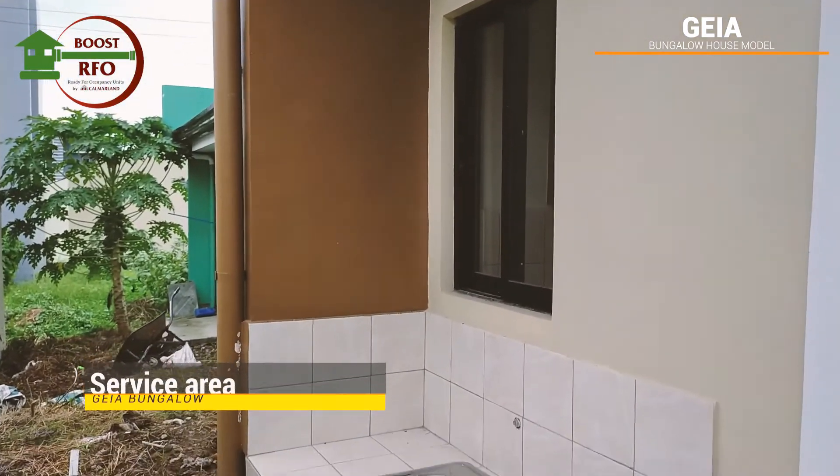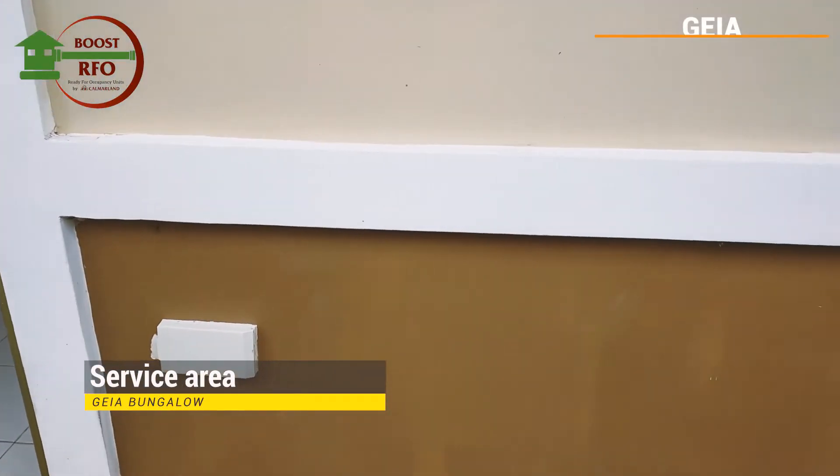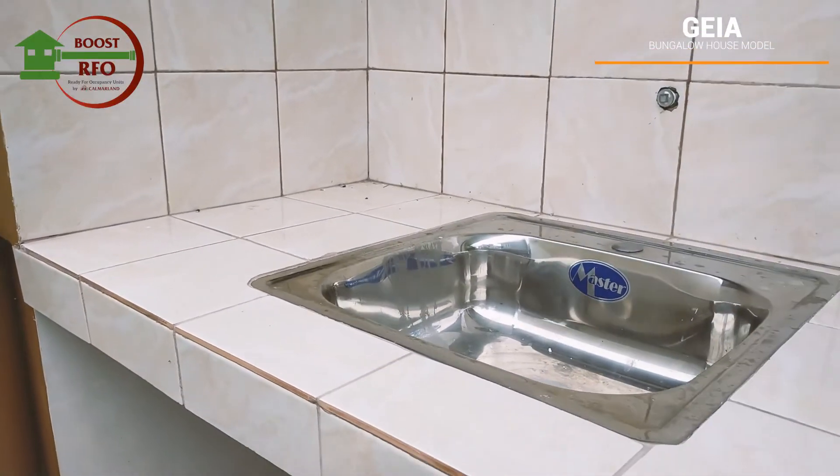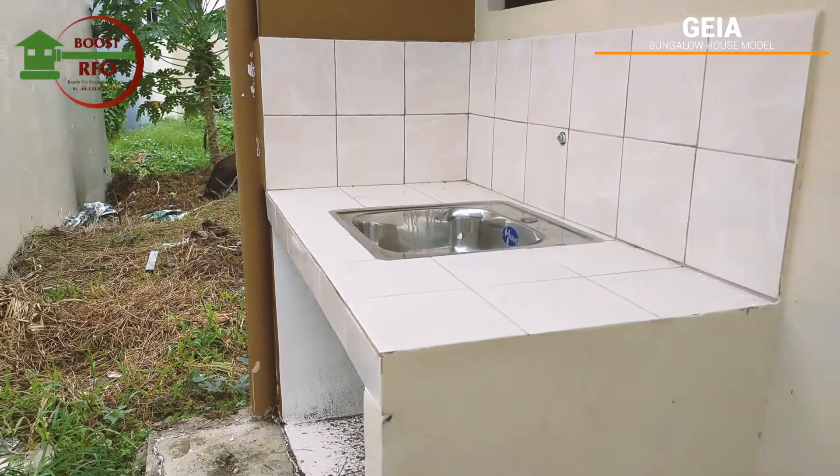At the back of the house is the service area with counter and sink. It's also good for laundry and other activities.